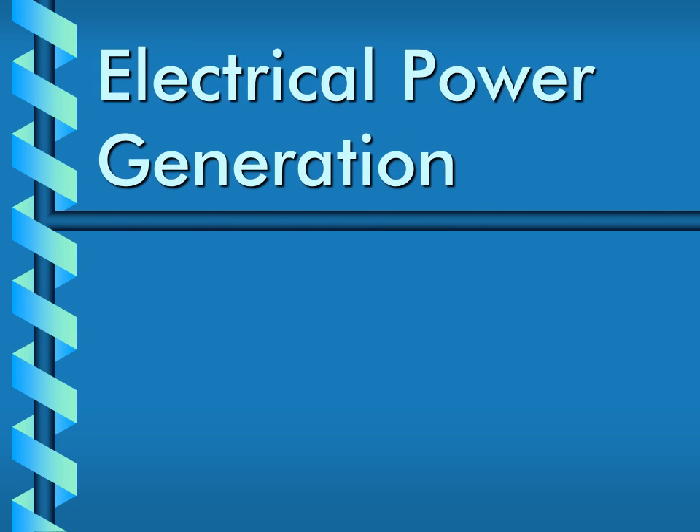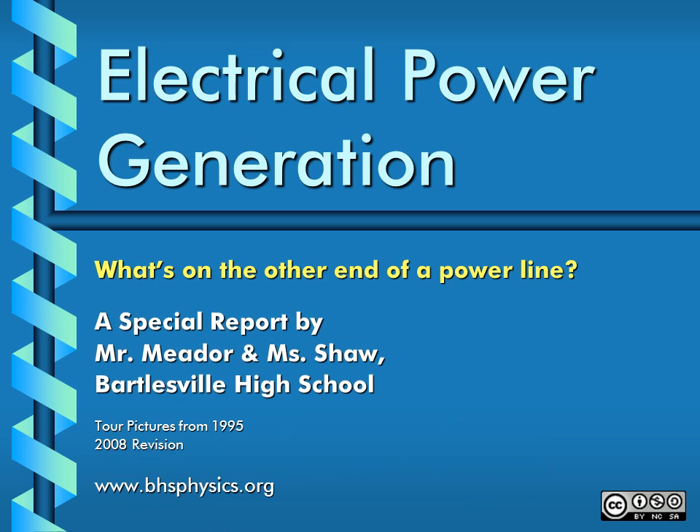Electrical Power Generation: a special report by Mr. Madder and Ms. Shaw of Bartlesville High School in Northeast Oklahoma. Darkness reminds us of our dependence on electricity. Join Ms. Shaw and me on a trip to a typical electric power plant, where we hope to shed some light on the subject of electric power generation.